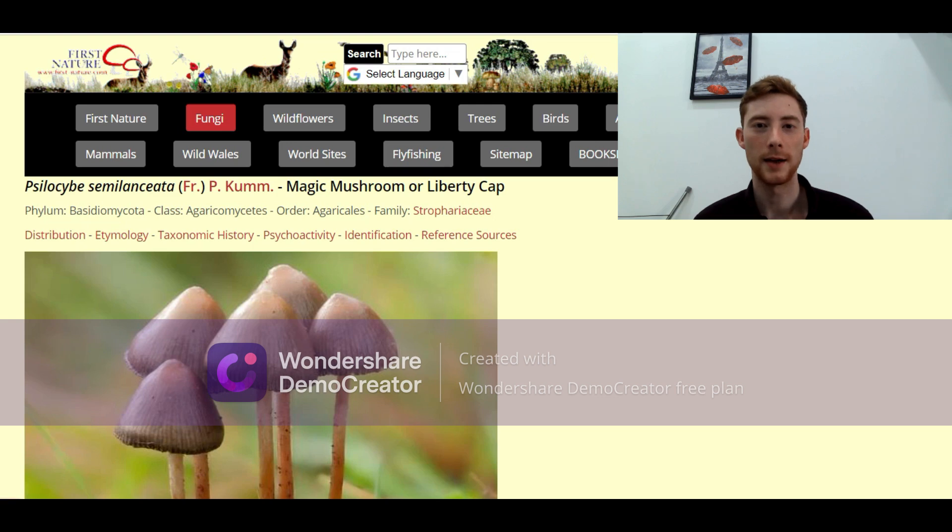Hi there, so today I'm going to be teaching you how to identify the Liberty Cap, or as it's more commonly known, the magic mushroom, which is Psilocybe semilanceata, and it's commonly found across Europe, as well as the United Kingdom, and in North America.